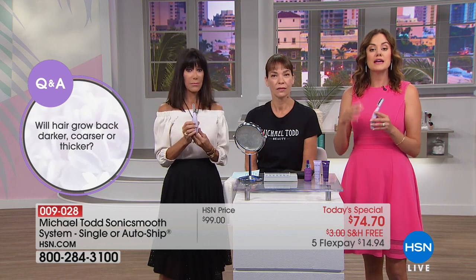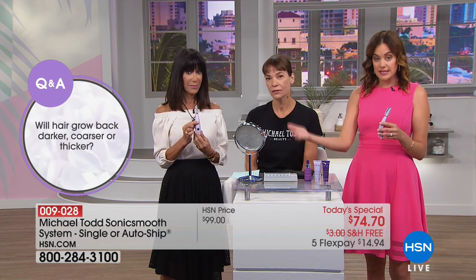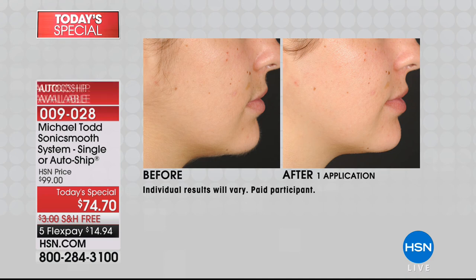The key thing is it mimics dermaplaning — eliminating that top layer of dead skin cells — with the additional bonus of removing hair. When you're removing hair, important to note: it's not going to grow back thicker, darker, or with stubble. Your hair will grow back exactly as it is now and at the same rate. We're only affecting the hair on the surface of the skin — never the root — so we're not stimulating any hair growth or changing anything. Once you start using this, there's no way you'll want to stop. Three different speeds are available.